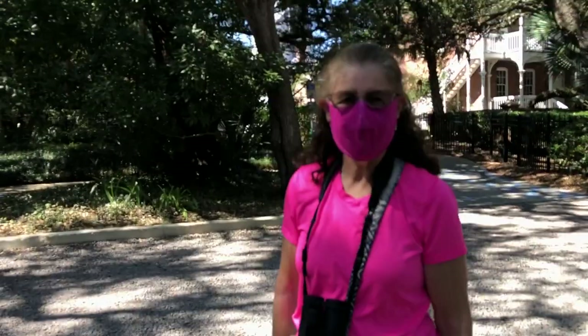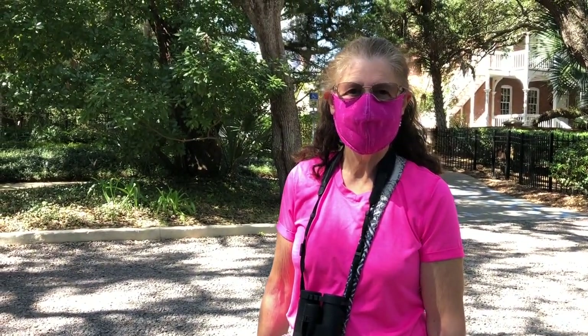It's our last day here at Anastasia State Park. One of the things we've driven by a few times is an amazing looking lighthouse. We found out that they are open to the public and they have a lighthouse museum. So we're going to go up and take a look at that. I'm hoping for some really great views from the top of the lighthouse of the entire St. Augustine area.